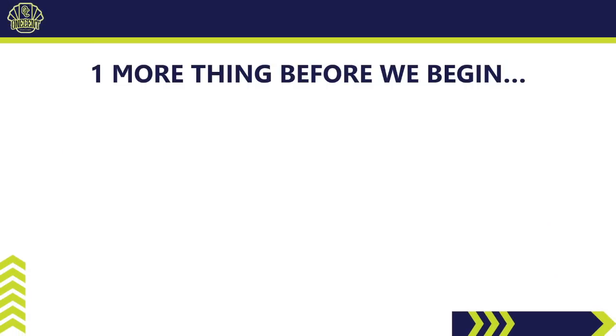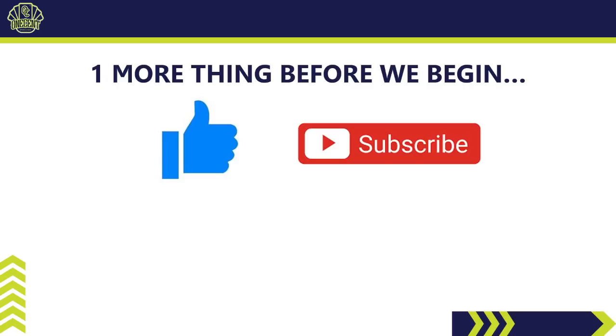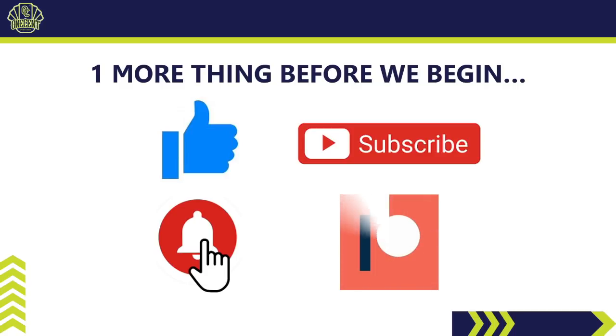Before we begin, be sure to hit that like button — it's the best way you can support the channel. If you like these set guides and reviews, hit subscribe, and hit the bell notification so you can get the review as soon as it drops. If you enjoy the channel's content, you'll enjoy my Patreon page even more. Over there you can get first access to every break, break credits, monthly perk packs, access to my Discord community, and so much more. There's a link in the description below.